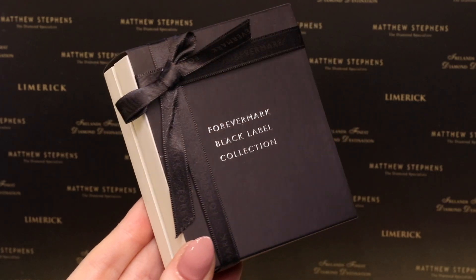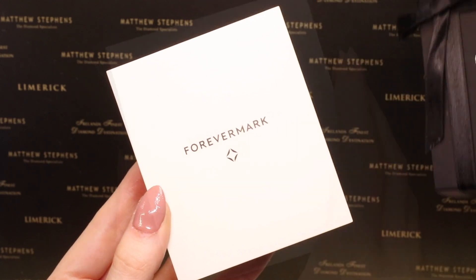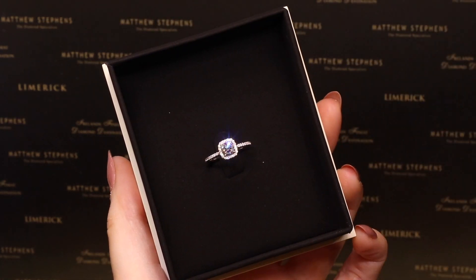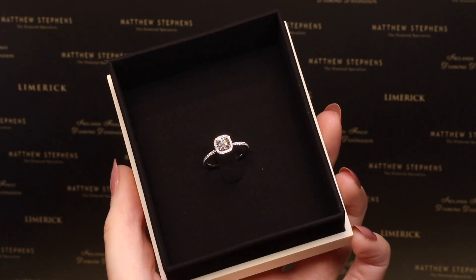Forevermark presents a new generation of diamonds, cut with supreme symmetry and unprecedented accuracy to release a dazzling light. Introducing the Forevermark Black Label Collection.